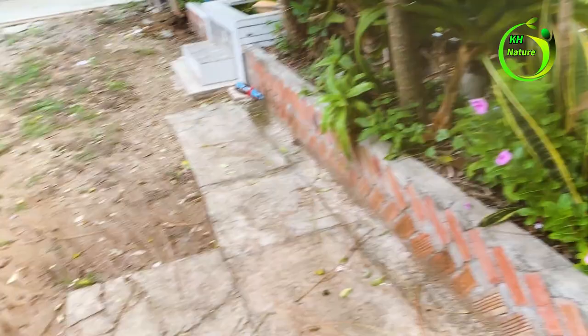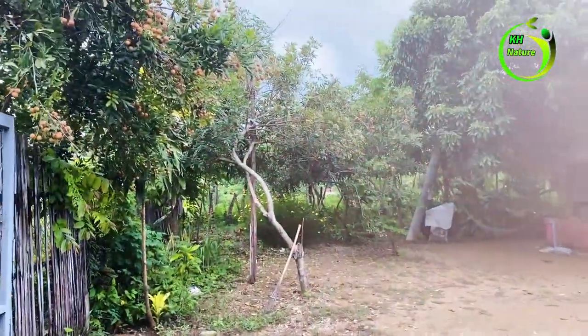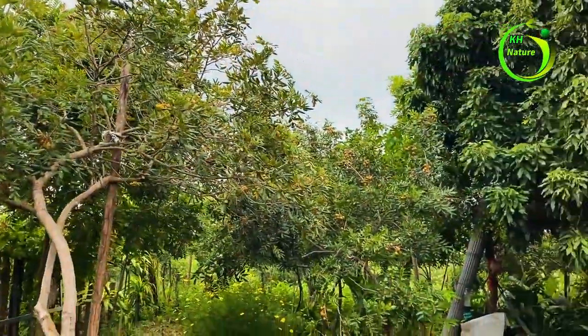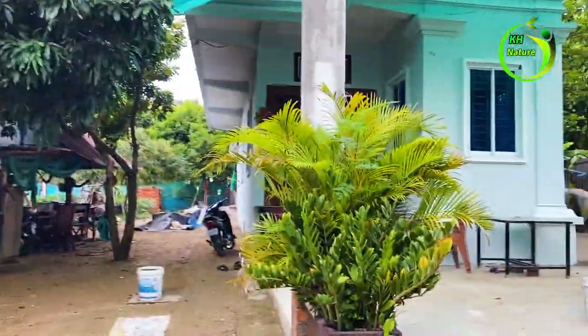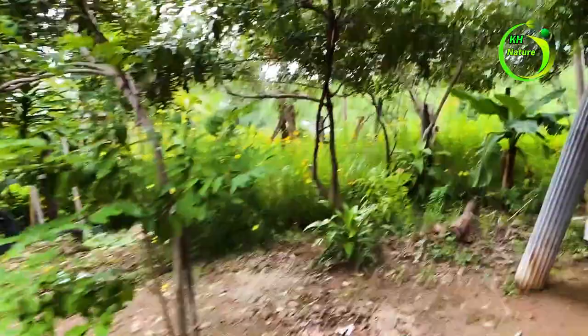Okay, now we arrive. Let's see what's inside. It's long and full of food and my father's house. Now let's go behind the house.